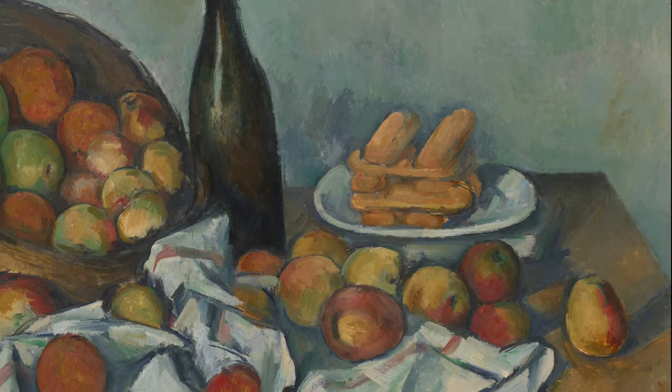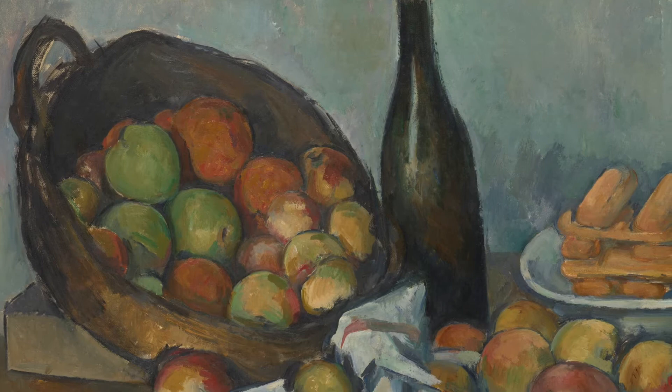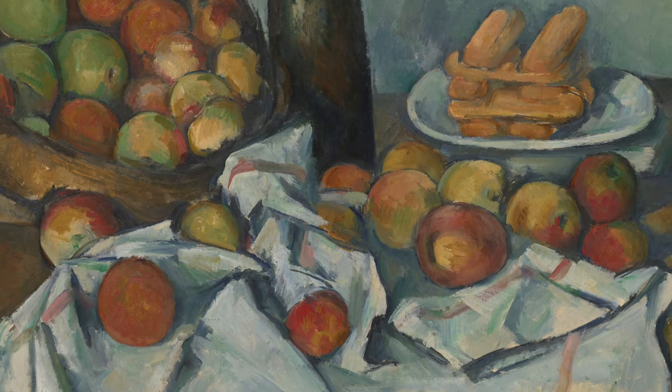Each and every element included in this painting was carefully arranged by the artist. The wine bottle at the top offers a vertical balance to the overall piece and sits centrally on the table. A tablecloth hangs over the edge in front with several items of fruit helping to keep it from falling off completely. A large basket leans over, allowing many of the oranges and apples to roll out onto the table.